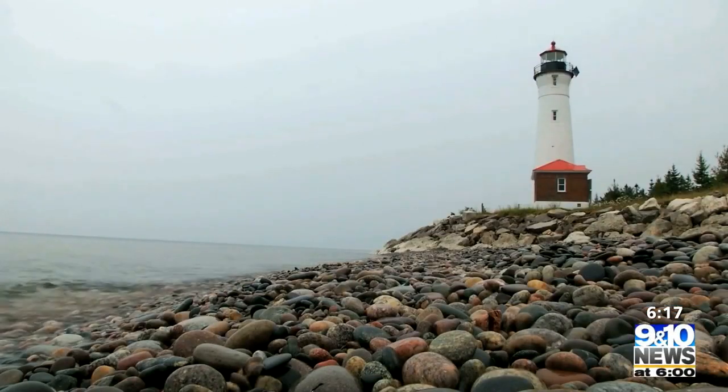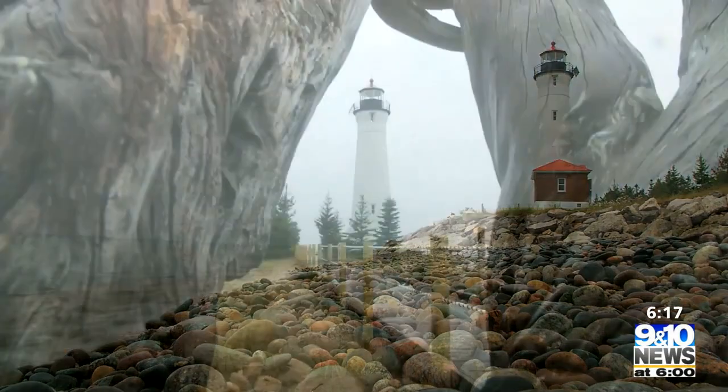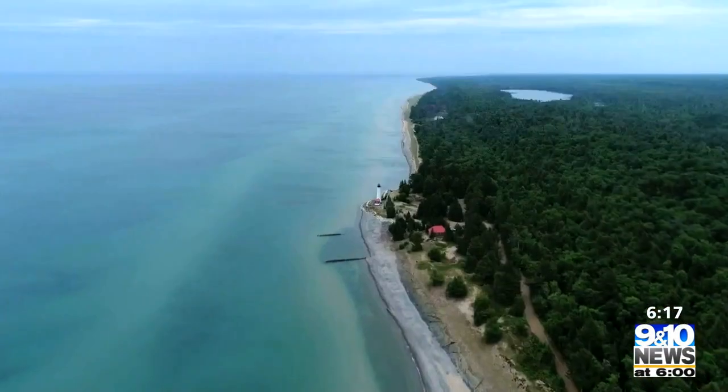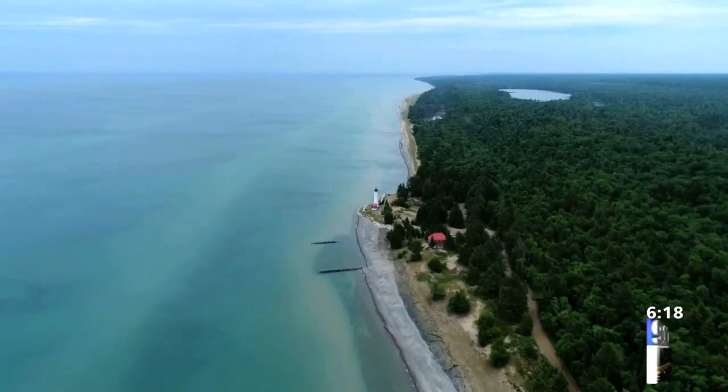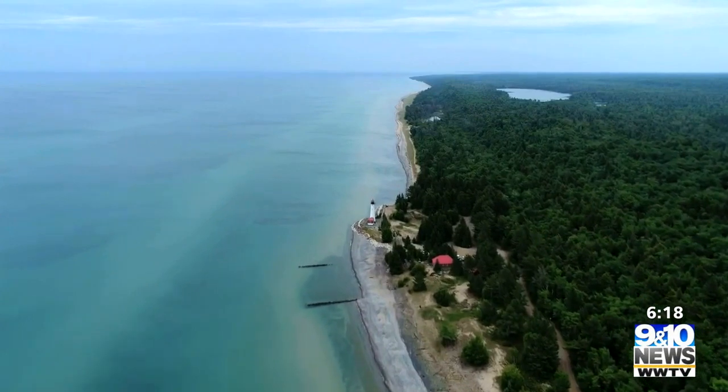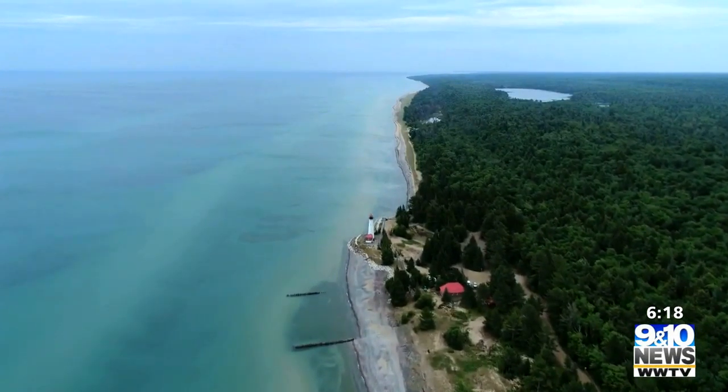The tower just welcomes you. It just shines and it does everything a lighthouse is supposed to do, so it is definitely a beacon. It's one of Michigan's most remote on-land lighthouses. The energy for me personally is amazing. It's just a really nice place to visit.